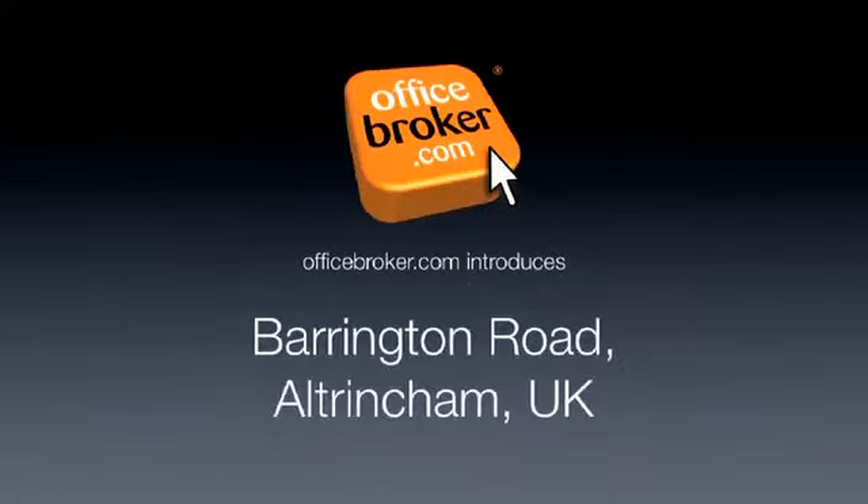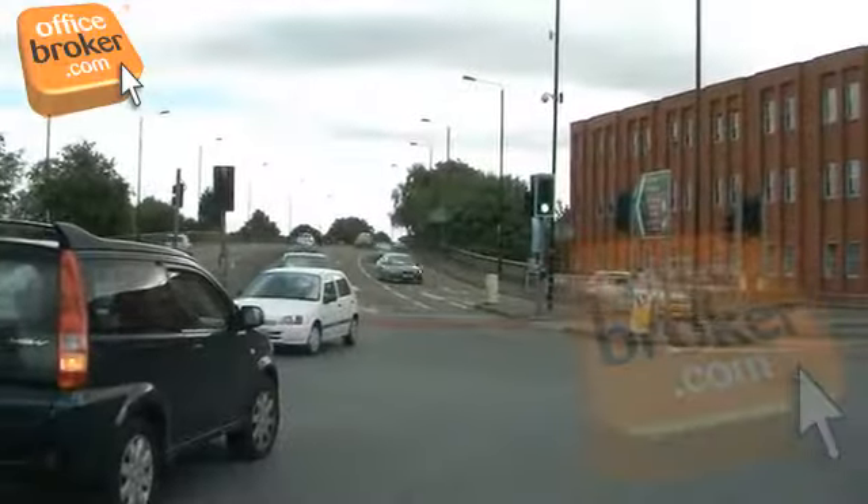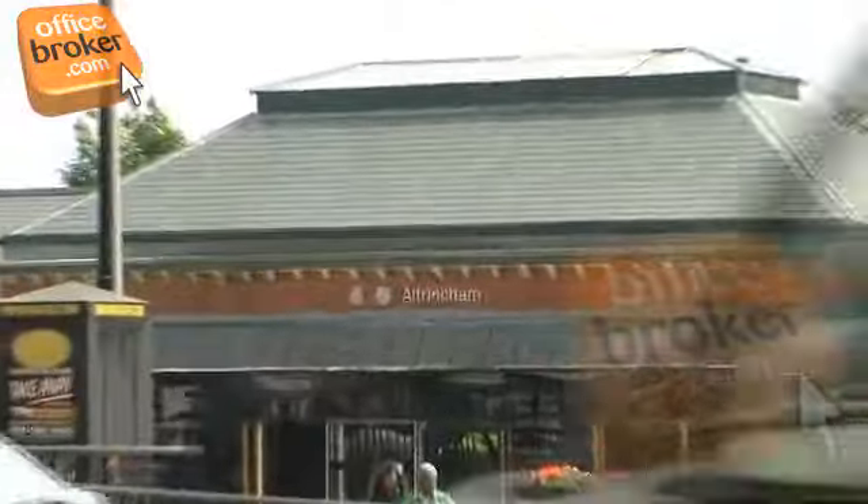Welcome to the officebroker.com office video tour of Barrington Road, Altrincham. This prominent business centre has great road links with the surrounding area and also offers access to Altrincham train, Metrolink and bus services.